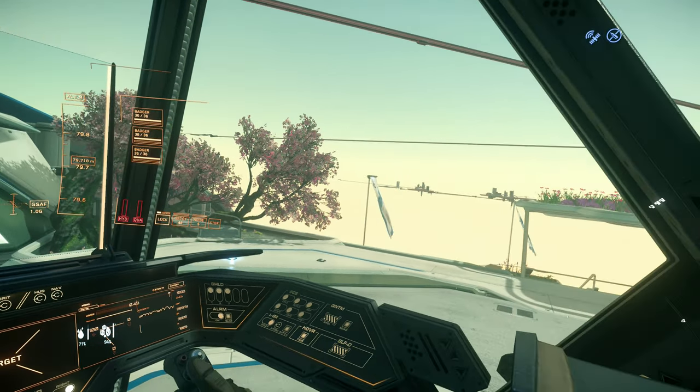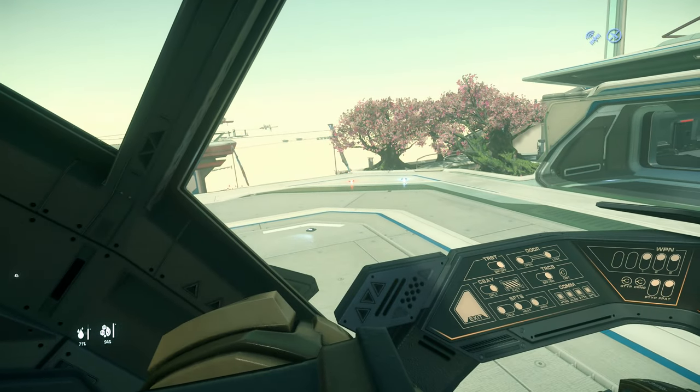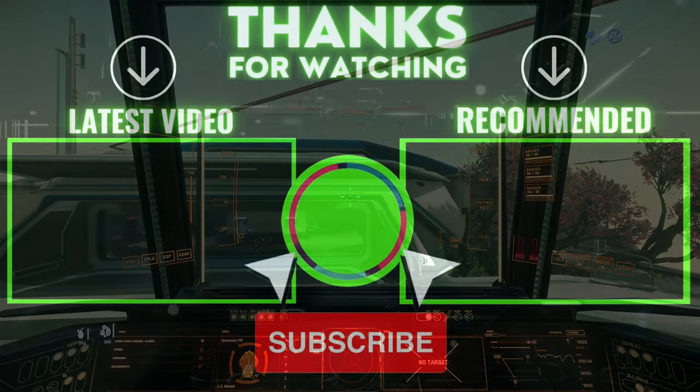So there we go guys — that was my short video on the Consolidated Outland Nomad. I hope you enjoyed it. If you did, you know what buttons to press, and I will of course have more Star Citizen content en route to you soon. Take care. Cheers.